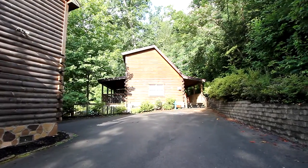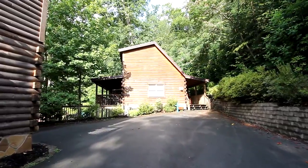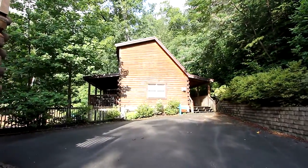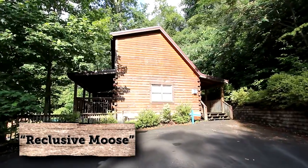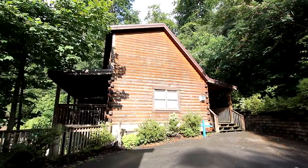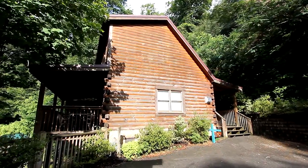Deep in a lush woodland east of Gatlinburg, Tennessee, you'll discover the perfect cabin getaway. We welcome you to Reclusive Moose. With two bedrooms and two baths, this cozy two-level cabin will sleep six in comfort.